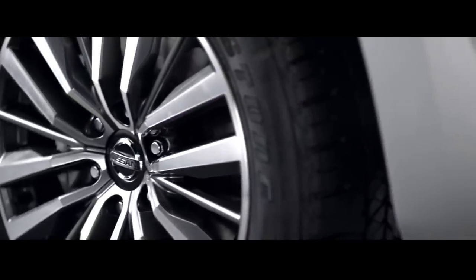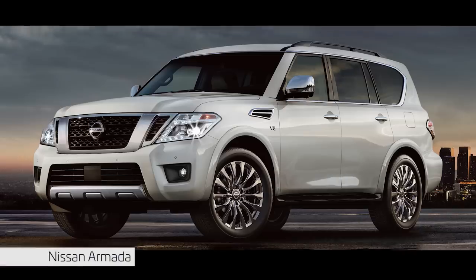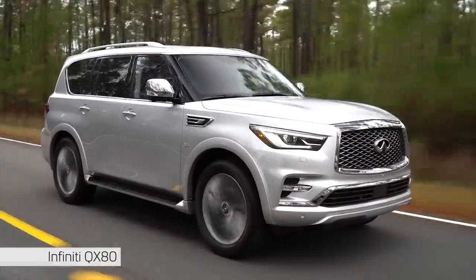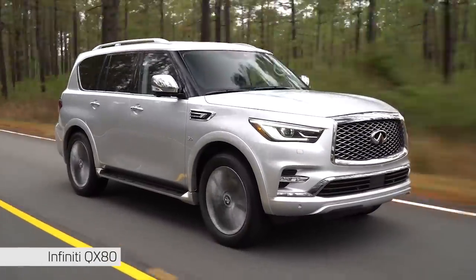It also has LED tail lights with sequential signal lights, and an alloy wheel design. The Nissan Patrol is positioned under an initiative called the Nissan Amadakia, with luxury features comparable to the Infiniti QX80 V8.